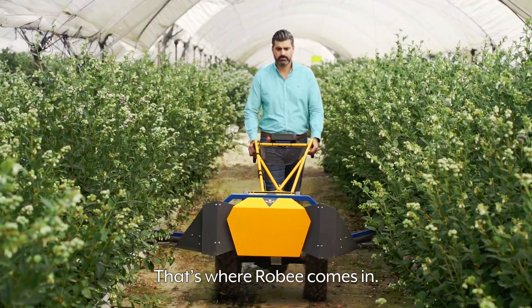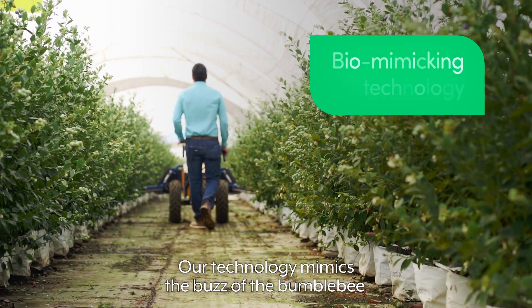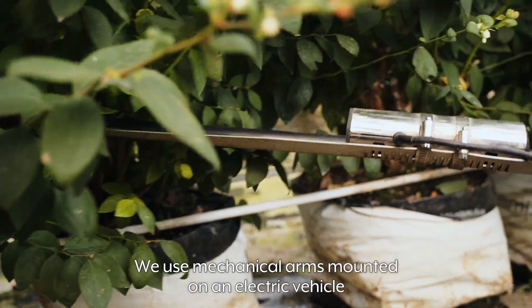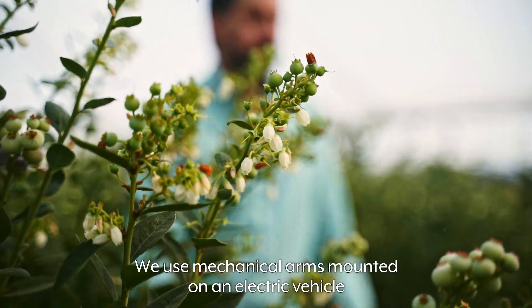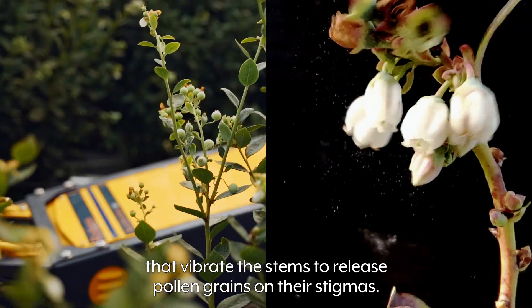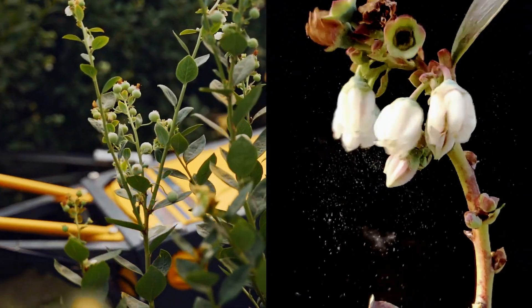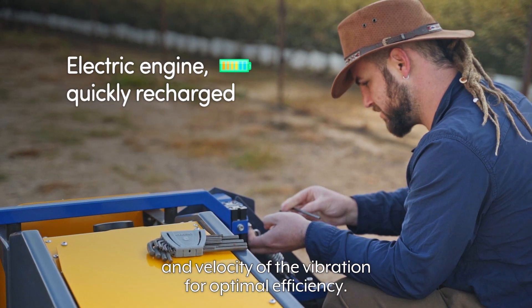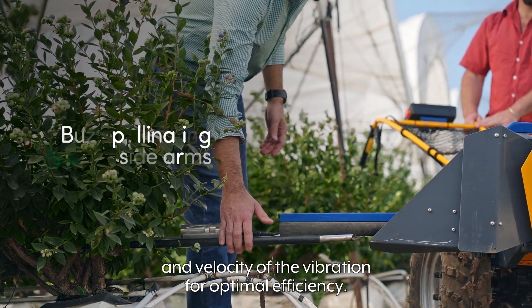That's where Robi comes in. Our technology mimics the buzz of the bumblebee, the natural pollinator. We use mechanical arms mounted on an electric vehicle that vibrate the stems to release pollen grains on their stigmas. We've spent years researching and testing the frequency and velocity of the vibration for optimal efficiency.